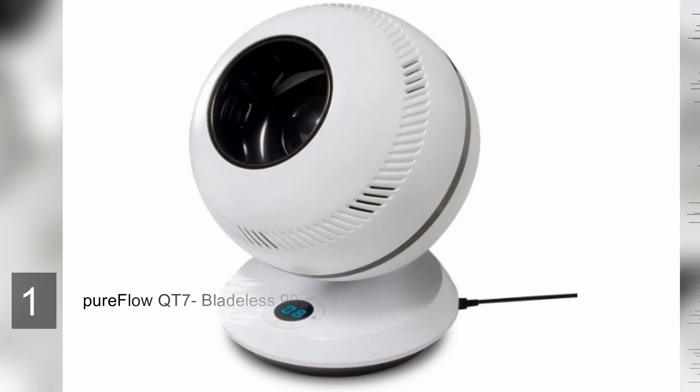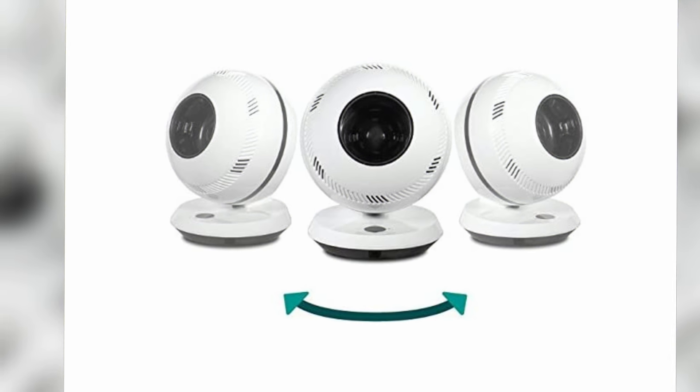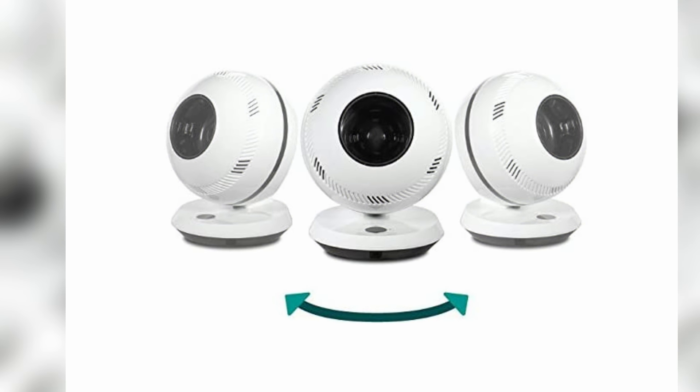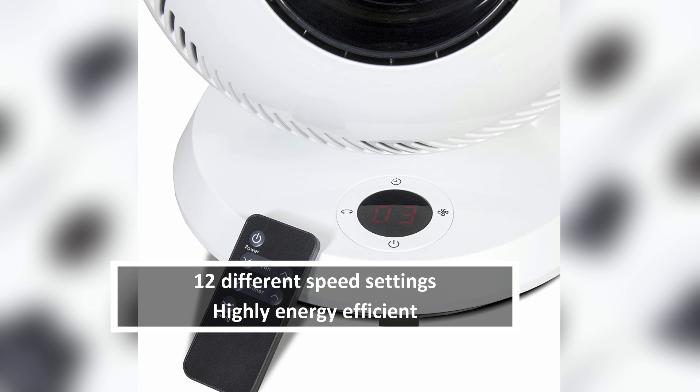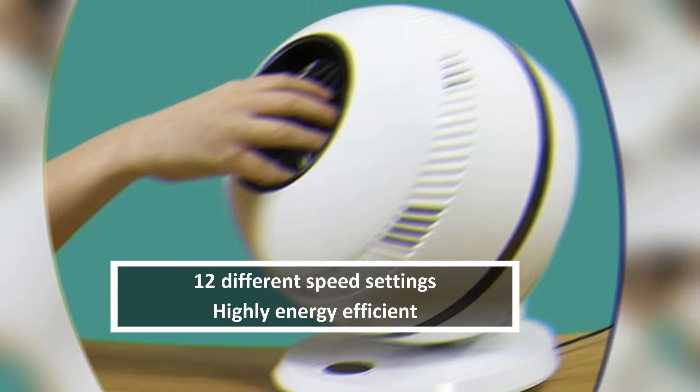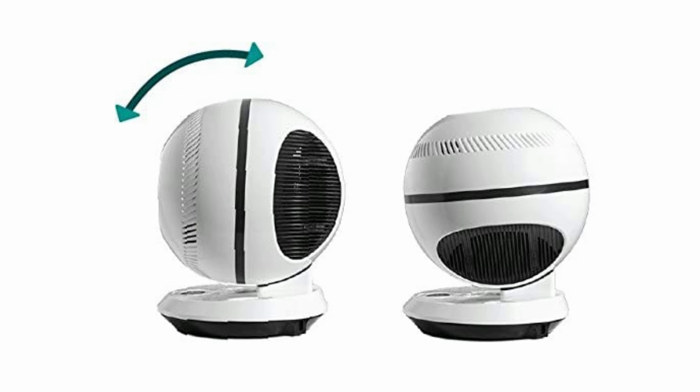Number one: PureFlow QT7 Bladeless 90-Degree Oscillating Fan. One of the new generation of bladeless fans that promise to revolutionize the industry. While the Dyson Air Multiplier goes for a streamlined minimalist design, the PureFlow QT7 embraces a more generous bubble-type profile. This design also serves to allow for 90-degree horizontal and vertical oscillation.